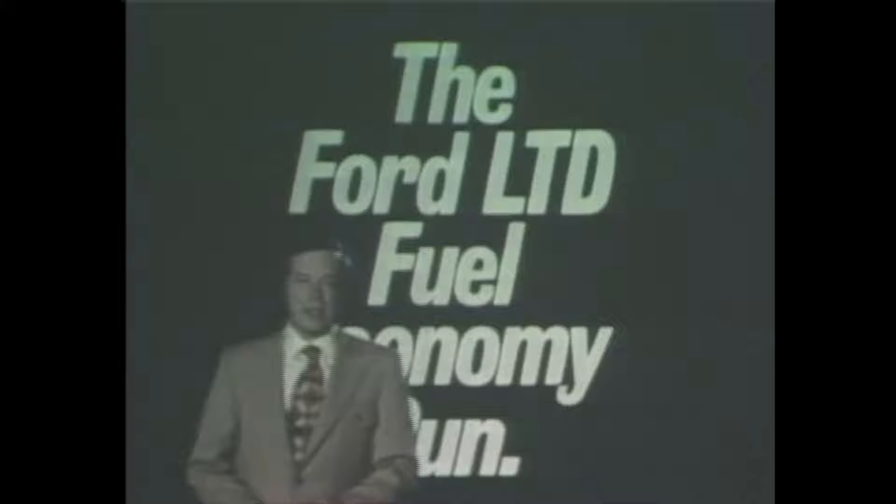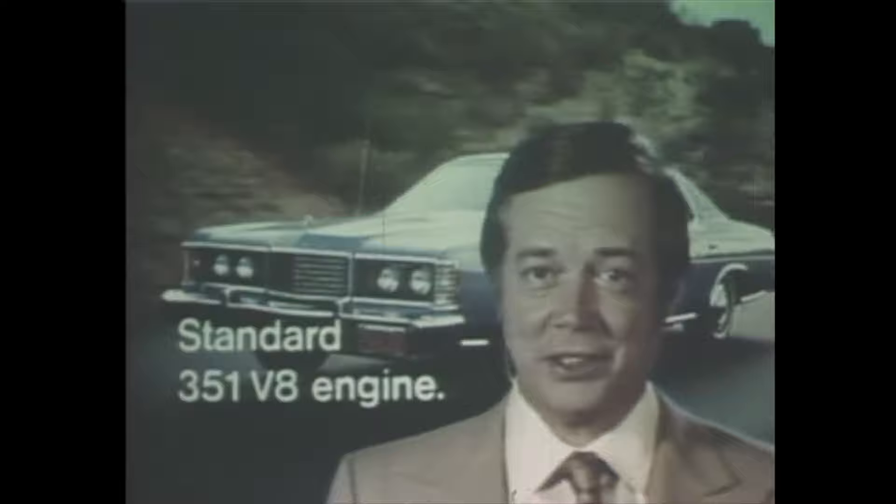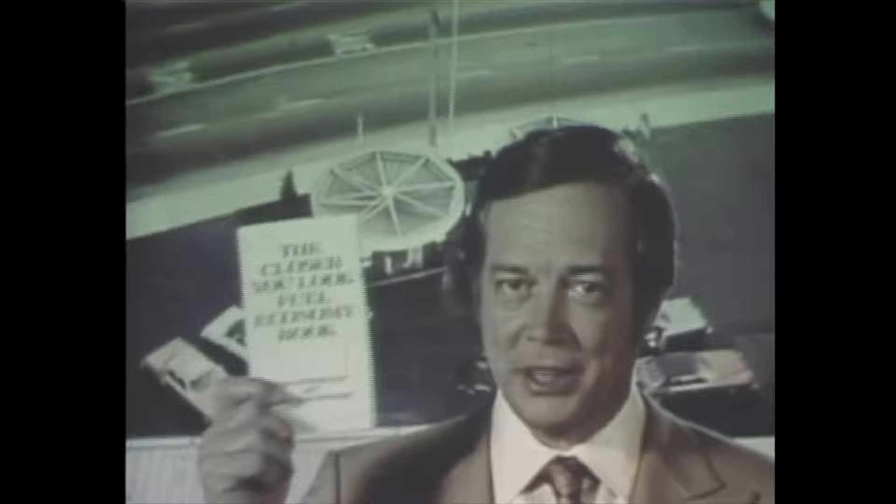I'm Hugh Downs, and I averaged 19.7 miles per gallon under controlled conditions, not exceeding 50, on regular gas with normal dealer preparation. Of course, mileage depends on driving habits and maintenance, extra load, road and driving conditions — and you might not get the same results. You think I had an advantage? You're right. These fuel economy tips you can get from your Ford dealer.